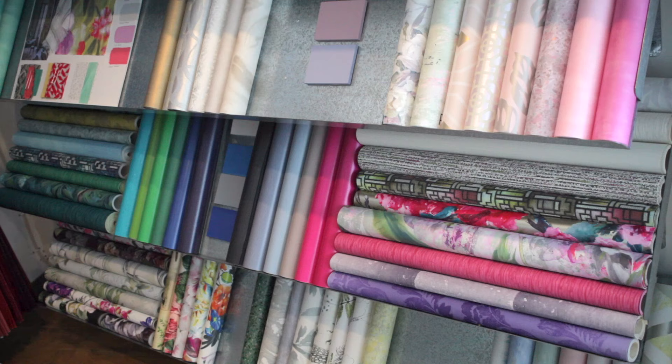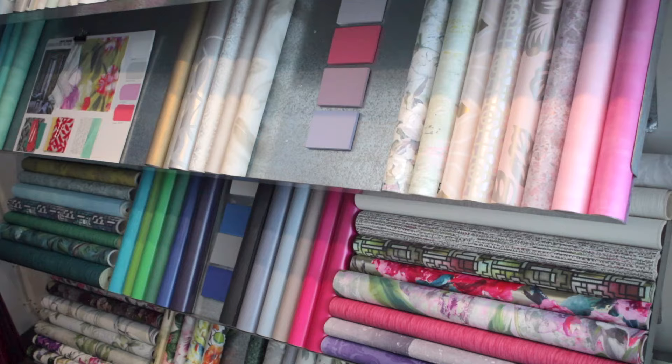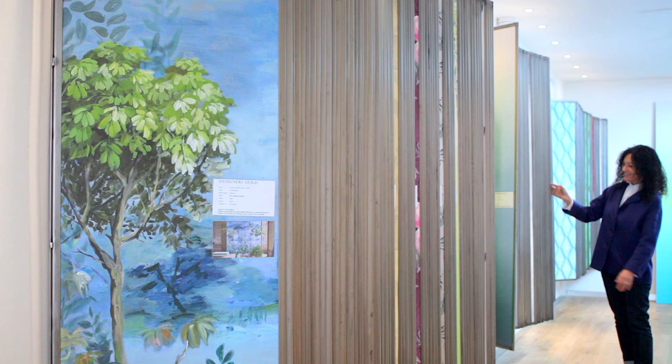People have always known that Designers Guild has fabric, maybe colourful fabric, but not really understood how important our wallpaper collection is. There are 2,500 wallpapers to choose from.